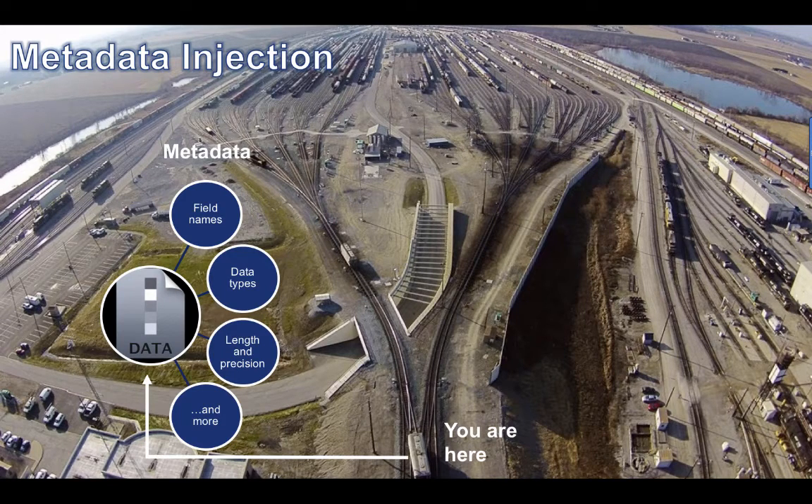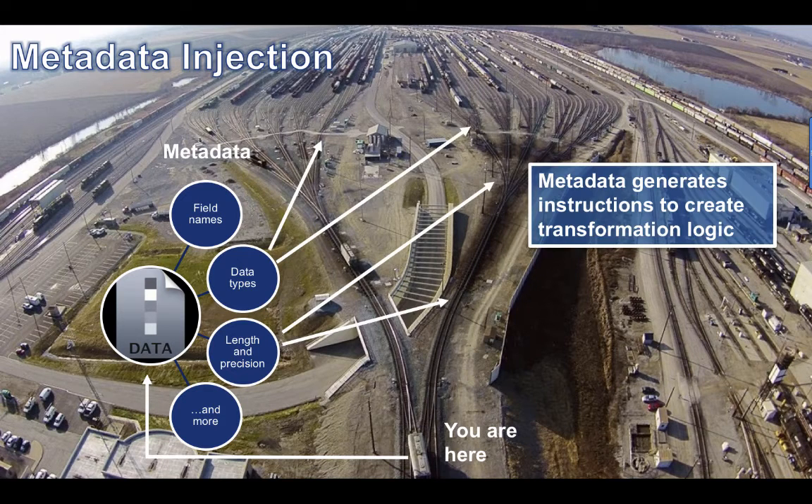In traditional ETL, we have to manually get the metadata when we design the transformation. That's like having to stop each car and examine it in order to route it to the right path. Wouldn't it be great if we could look at the characteristics of the car as soon as it reaches the rail yard and route it down the right path in an automated fashion? That would drastically reduce the time.